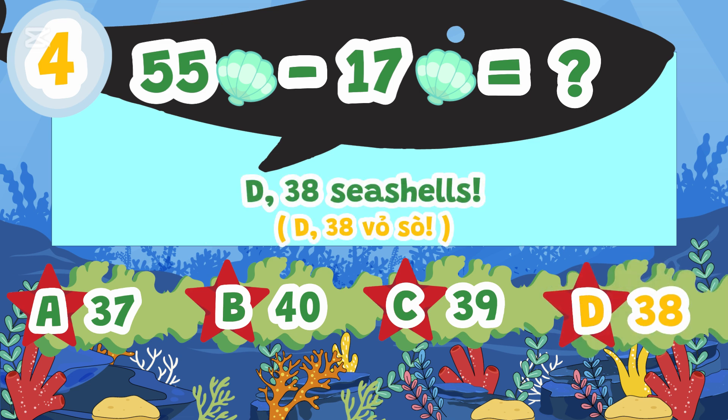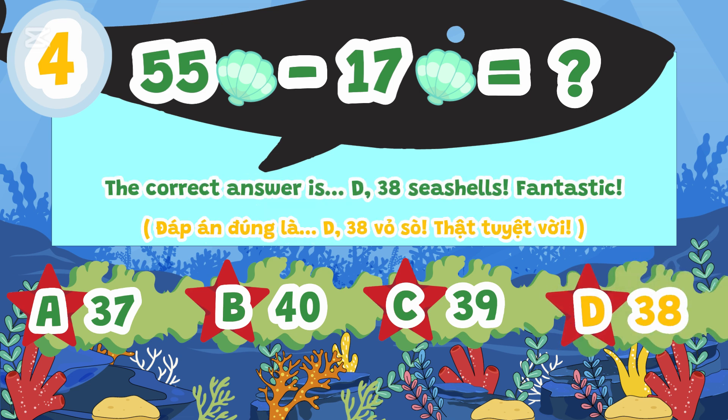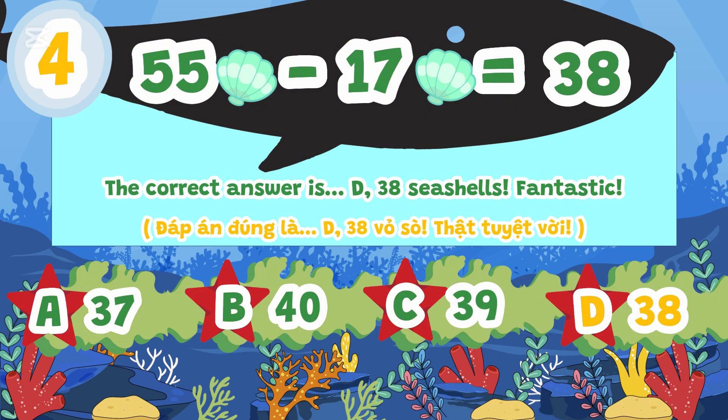The correct answer is D. 38 seashells. Fantastic!